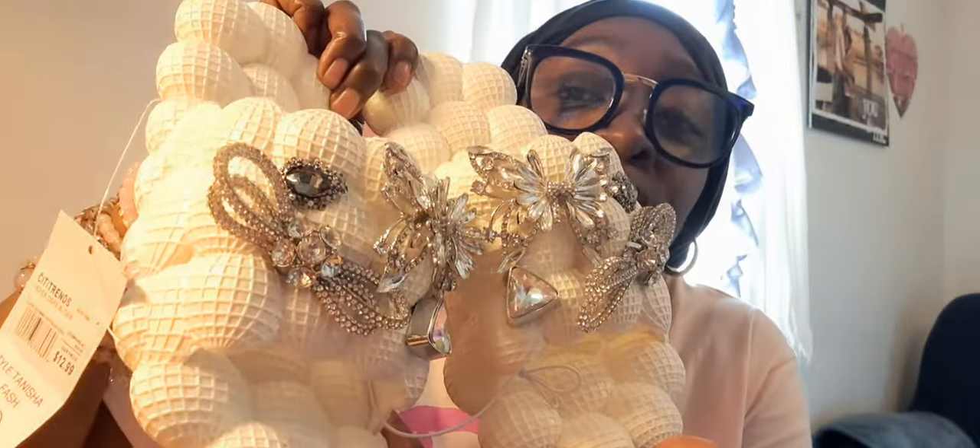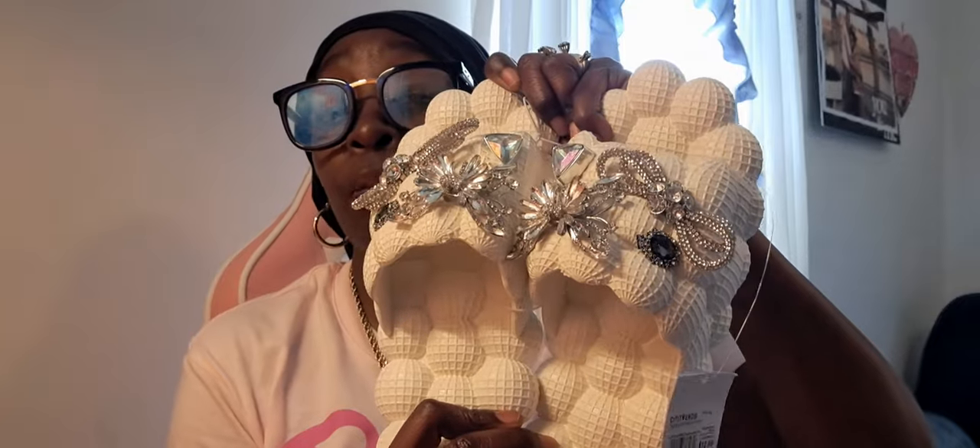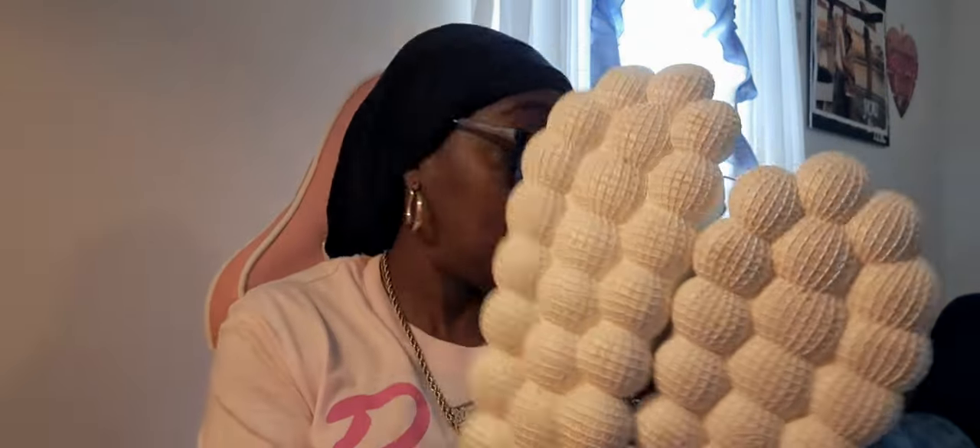Also from City Trends — I saw these shoes a couple of times and thought they were kind of gaudy plain, but when I saw them with the embellishment I said okay, now we're getting somewhere. These are sandal slides with a butterfly and jewels on them. I tried them on in the store and believe it or not they are very comfortable. I've seen them at Burlington, Ross, and Brails in different colors. These were $12.99 at City Trends.